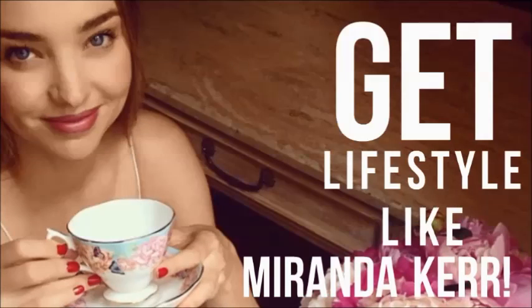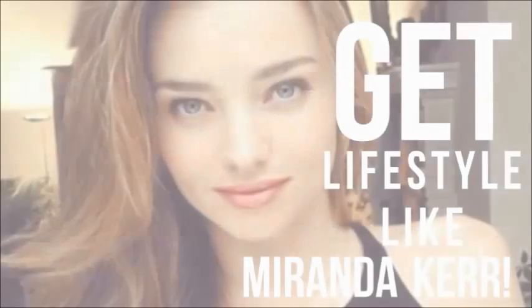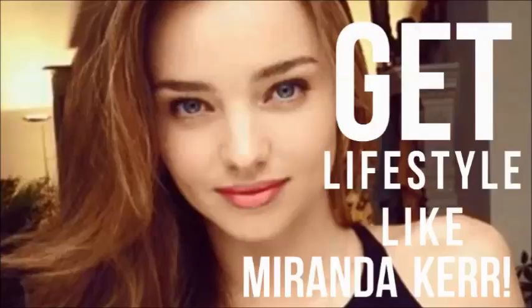Hi guys, I'm going to tell you how you can get a lifestyle like Miranda Kerr. So let's get started.